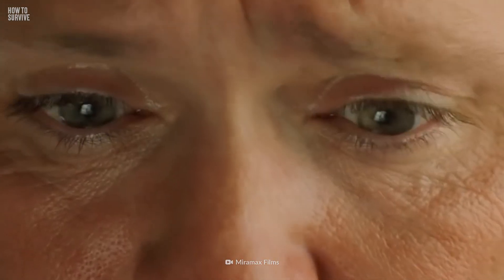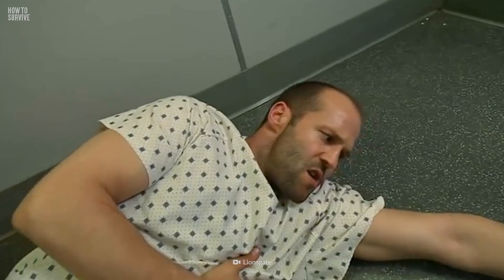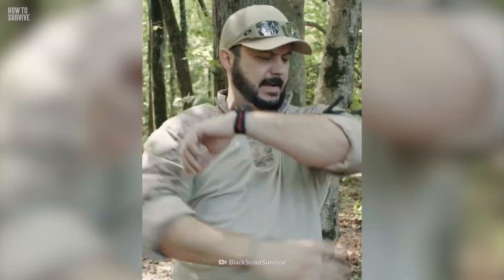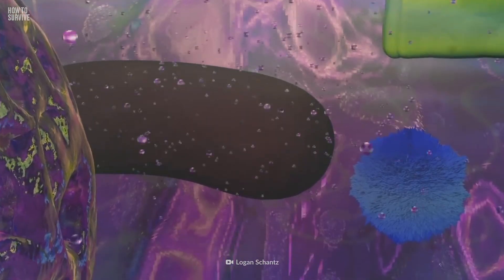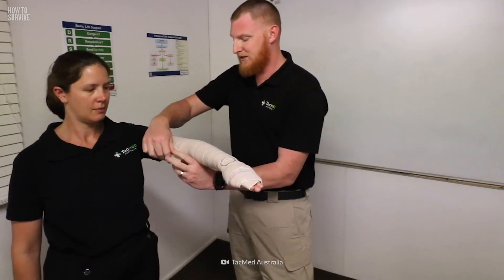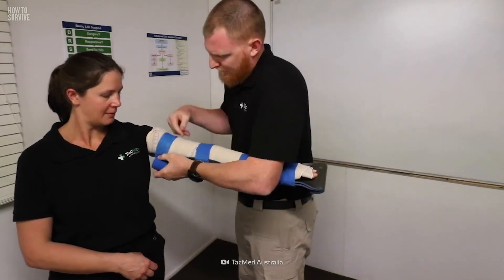If you are bitten by a king cobra, you could die of respiratory failure in less than 30 minutes. Go to the hospital immediately. You'll need to get a specific king cobra antivenom. While applying a tourniquet can reduce the spread of the venom, it also traps it in one area. This could result in severe necrosis, which might then lead to an arm or leg having to be amputated. An alternative to tourniquets is light bandaging of the site and immobilizing the bitten limb while you rush to the hospital.